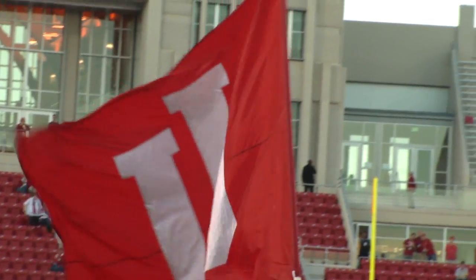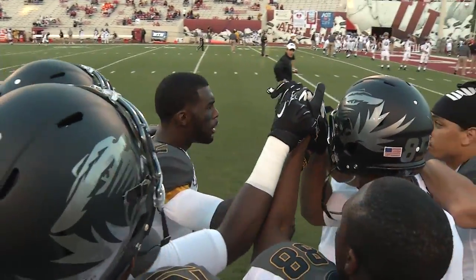Missouri and Indiana — the only SEC Big Ten matchup of the regular season.